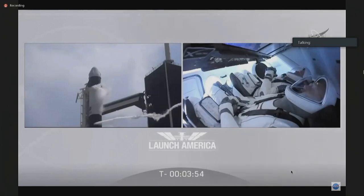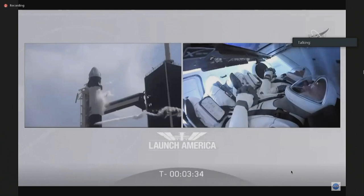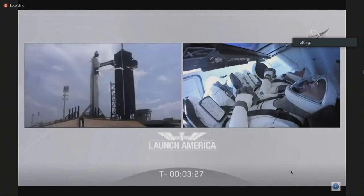We are just 4 minutes away from liftoff. At this moment, Bob and Doug are really just laser-focused on those displays. They have insight directly into Dragon and the Falcon 9. They're able to see where their fuel loading is at and how everything's progressing with the count. Three and a half minutes from launch — a strongback is now reclining away from the Falcon 9.